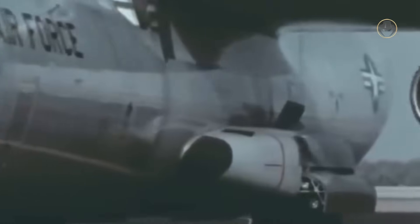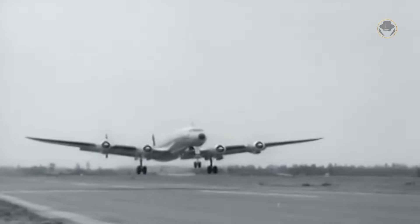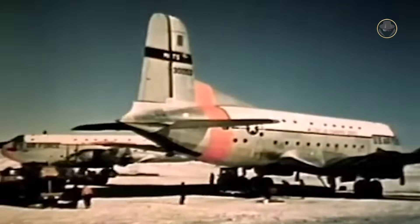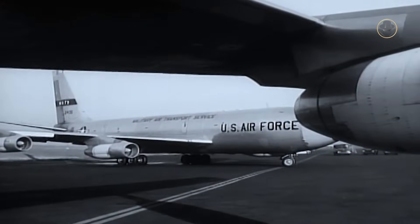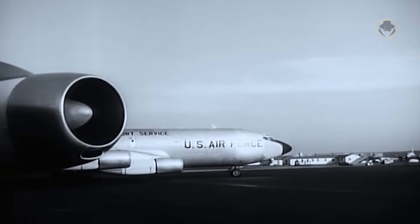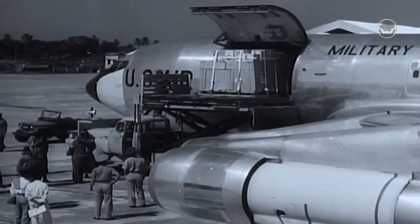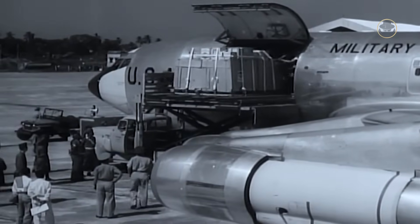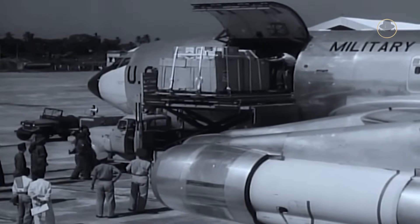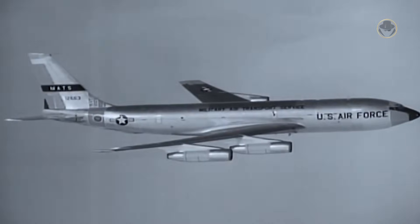The story of the C-141 dates back to the early 1960s, when the USA sought a new transport aircraft to replace the obsolete piston-engine C-118 Liftmaster, C-121 Constellation, and C-124 Globemaster IIs. The U.S. Air Force ordered 50 C-135 Stratolifters, developed from the Boeing KC-135 Stratotanker, as an interim solution. However, these aircraft featured only side-loading doors, rendering them unsuitable for carrying much of the U.S. Army's bulky and oversized equipment. Furthermore, they could not conduct airdrop operations.